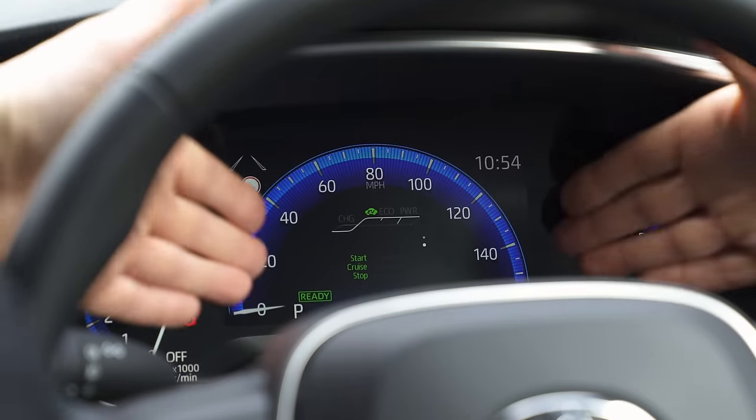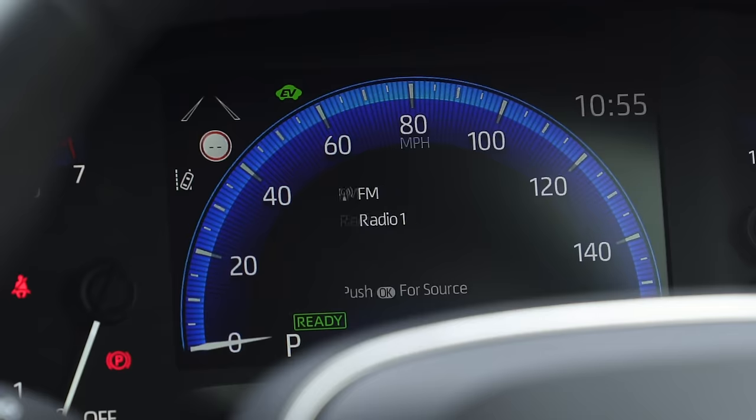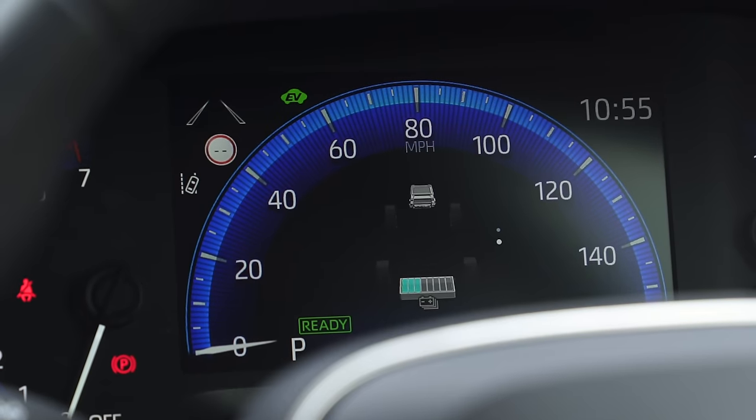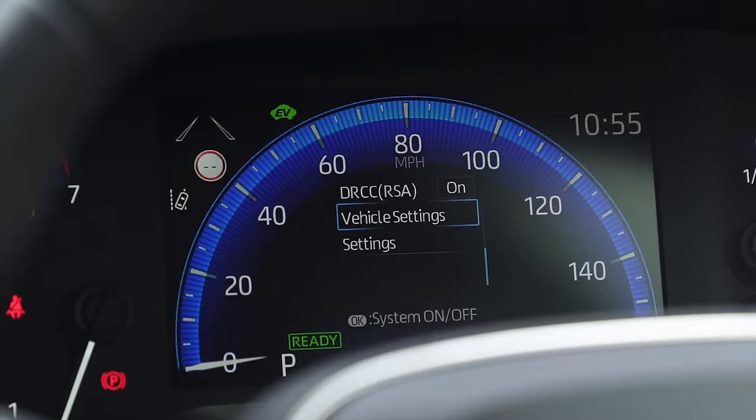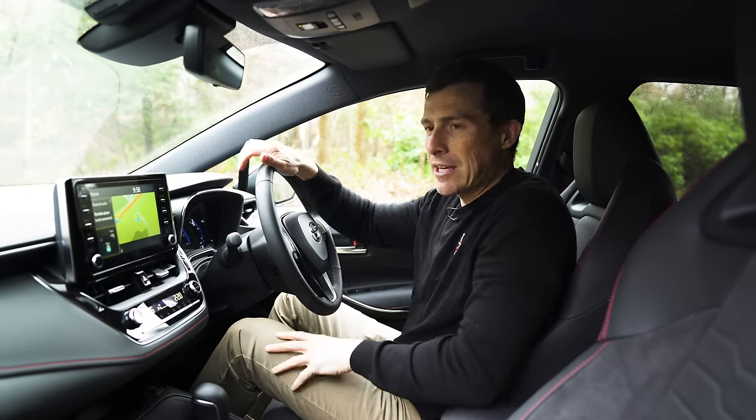Moving on to the digital driver's display, you can look through different menus and go through different functions, however the information you can see on there isn't quite as extensive as you can get with VW's digital driver's display on the Golf — though you do have to pay extra for that.